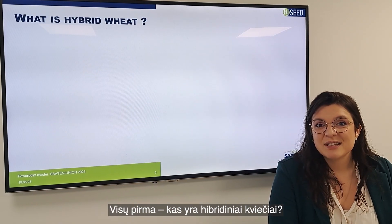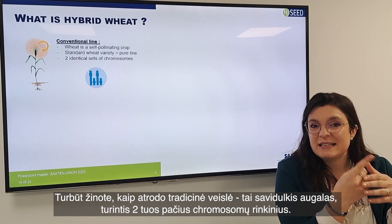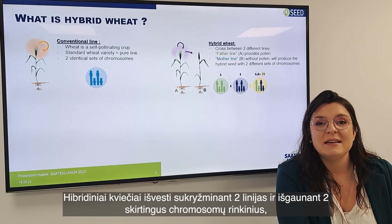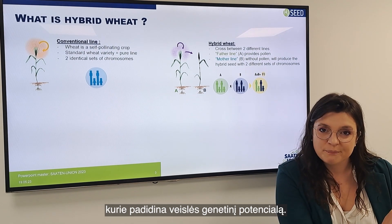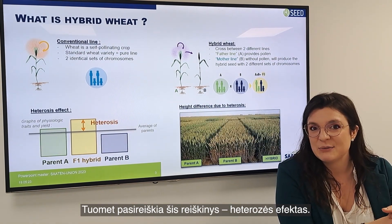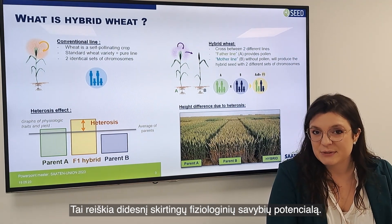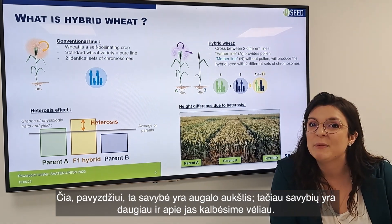What is hybrid wheat? You may know about a conventional variety which is a self-pollinating plant and has two same sets of chromosomes. With hybrid wheat, you cross two lines and obtain two different sets of chromosomes, which increases the variety flow, and you have the phenomenon we call the heterosis effect — a higher potential in the different physiological characteristics, for example plant height, but not only.